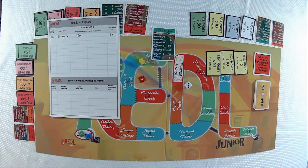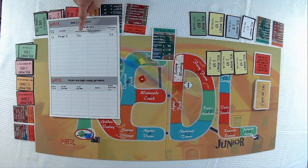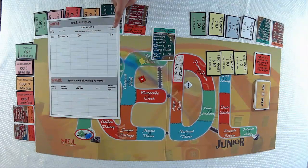The property title number — number 10 — the name of the player, the amount of the loan as 80% of the site purchase price, and the interest on the property title are all recorded.